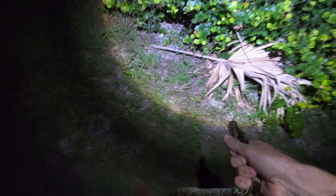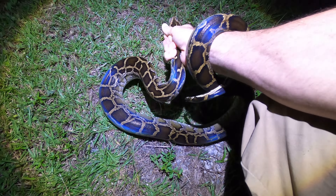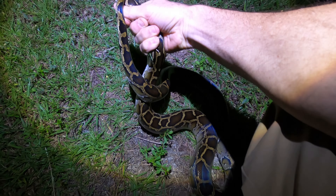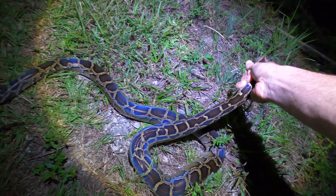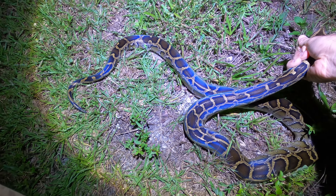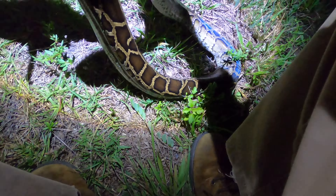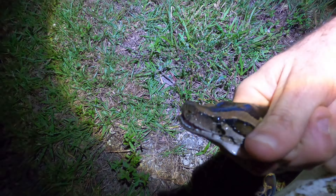That's number two for tonight. There are a few moving around, although not many. Another small snake — this one's even smaller, probably somewhere in the five-and-a-half-foot bracket. Two is better than none. There's a beautiful iridescence on this animal. It's a very young female. Bag and tag.